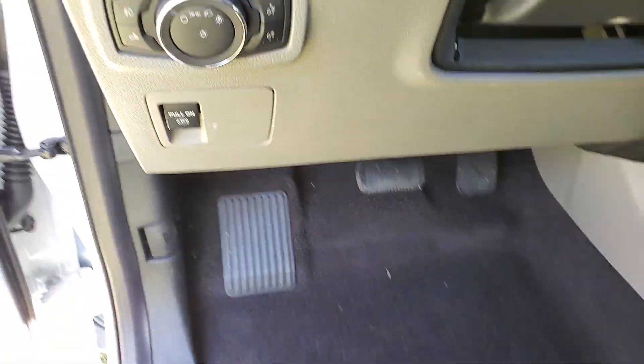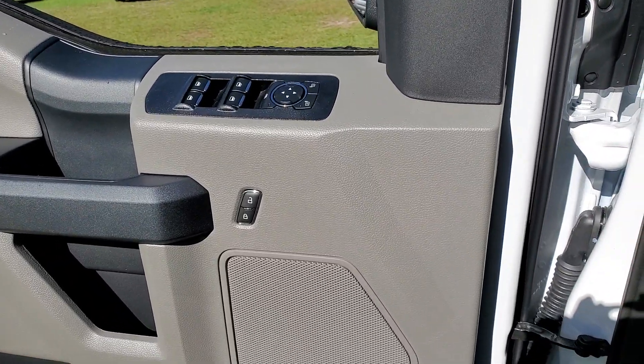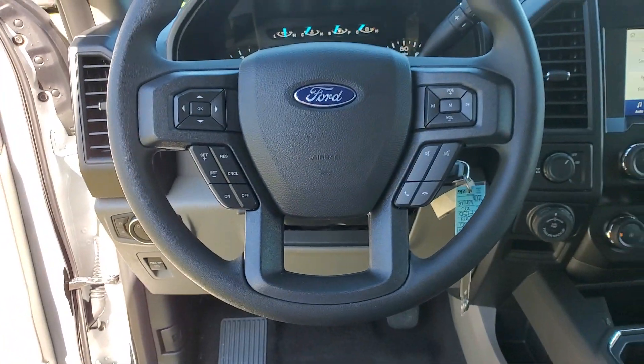Keyless entry, fog lamps, electronic stability control, Bluetooth, steering wheel controls, cruise control, four-wheel disc brakes, power door locks.